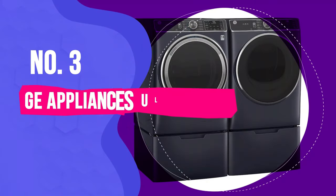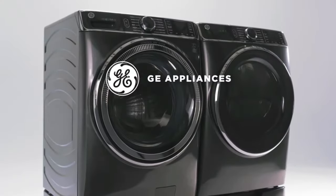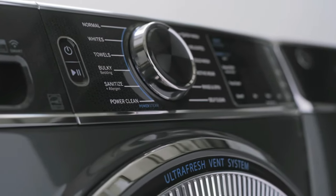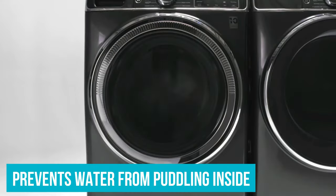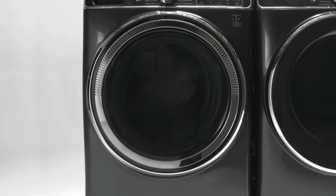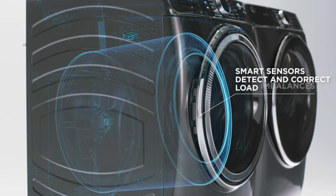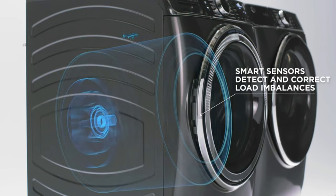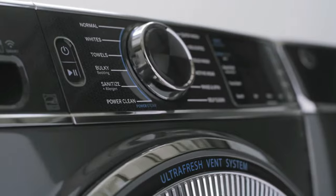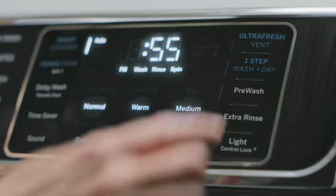Number 3: GE Appliances Ultra Fresh Front Load Washer with Odor Block. The musty smell of a front-loading washer is a thing of the past with this GE washing machine. It prevents water from puddling inside — which causes that musty smell — with a venting option that automatically dries the inside of the machine and the door seal when your laundry is done. The machine pulls in outside air to dry the interior while the drum spins intermittently. The door gasket, dispenser drawer, and other internal components are treated with Microban, an additive to help keep mold at bay. We were impressed that the drum and door seal were bone dry after a full vent cycle.